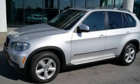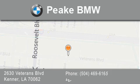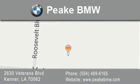This vehicle is sure to sell fast — call and arrange your test drive today. Peak BMW is located at 2630 Veterans Boulevard in Kenner. Our goal is to exceed all of your expectations to ensure that you'll return for future visits.